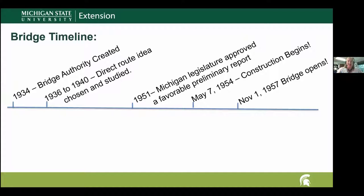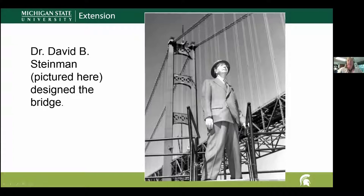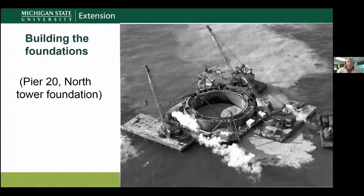Here are some pictures of the bridge being built starting in 1954. The designer of the bridge was Dr. David B. Steinman, pictured here in front of the beginning of the bridge during foundation construction. Two companies did the majority of the work. The first was Merritt Chapman and Scott Corporation, responsible for building all of the foundations, which led to the mobilization of one of the largest bridge construction fleets ever assembled.